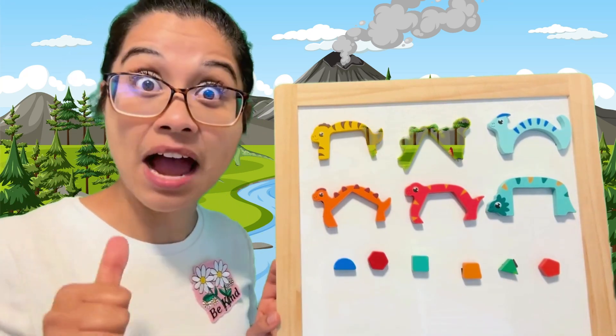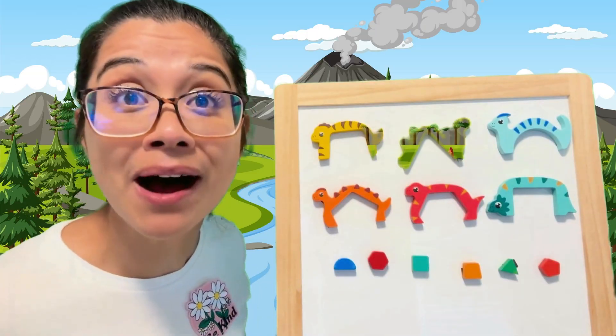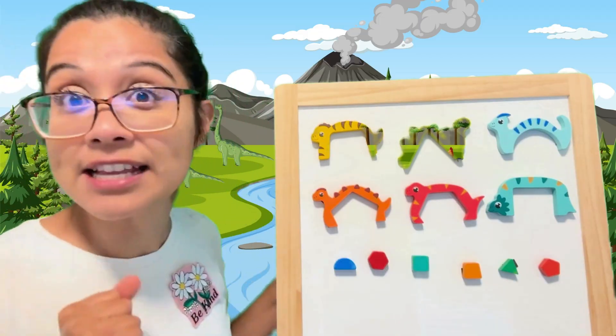Hey friends, welcome back to Bass Learning Land. I'm Bass and whoa, we have a shape-colored dinosaur puzzle. Can you help me solve it? Yes! And there's a little magic at the end too. Okay, so let's figure this out.